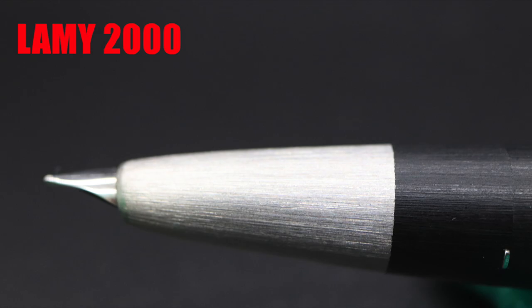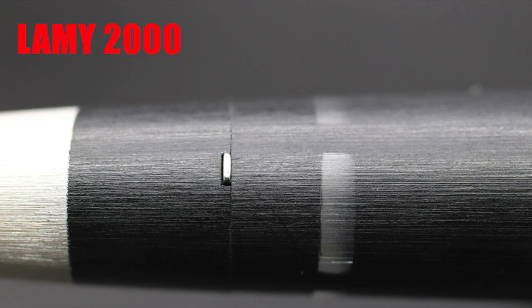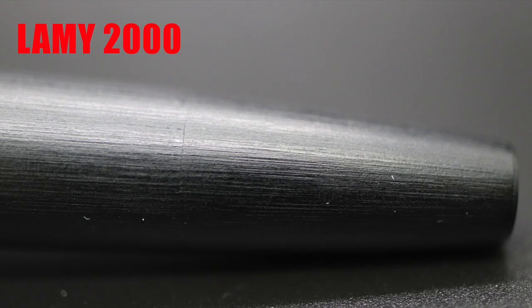On the feed side of the section there is a small breather hole. The stainless steel section is brushed to conform with the look of the rest of the pen and has a Macrelon collar where the stainless steel ends. Small steel nubs poke out of the sides where the metal ends and the Macrelon begins — this is a keyed ring between the section and barrel responsible for the click that keeps the cap closed when capping.